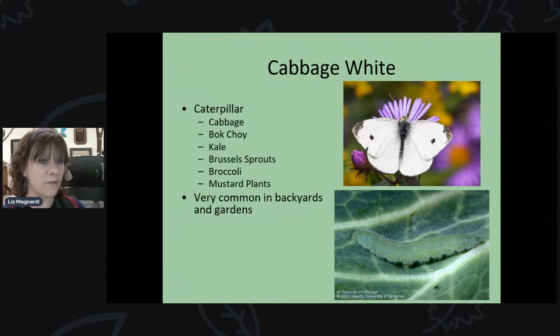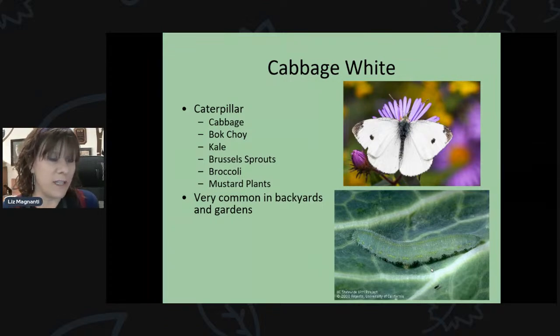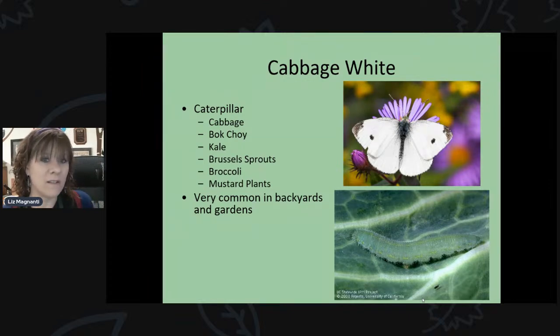Now let's go through specific butterfly species and how to attract them, starting with their host plants — where they'll lay their eggs and what caterpillars will eat. The cabbage white is probably the most common butterfly in your yard because it can feed on a wide variety of plants. It's an introduced species and its caterpillars can feed on cabbage, kale, bok choy, Brussels sprouts, broccoli, and mustard plants.